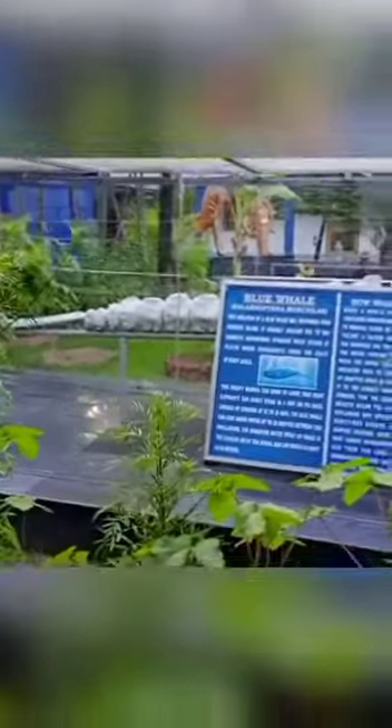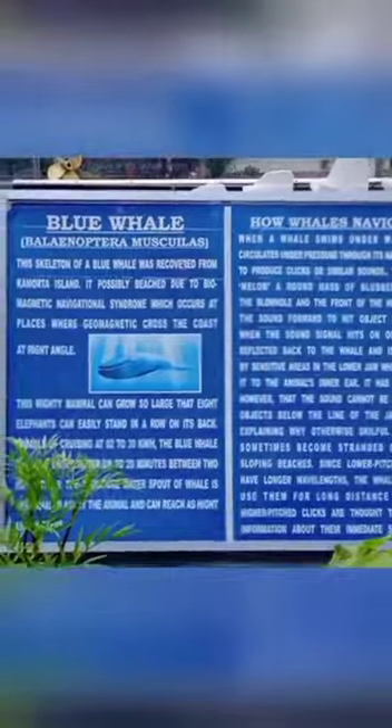Interestingly, this skeleton was beached out due to Biomagnetic Navigational Syndrome, which only occurs at places where geomagnetic lines cross the coast at right angle.